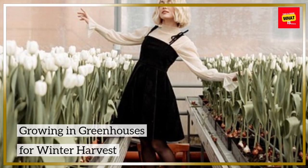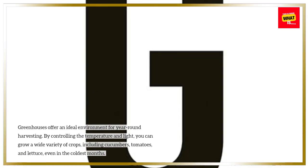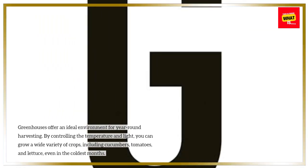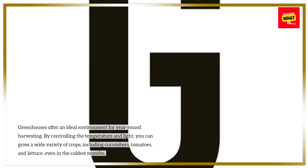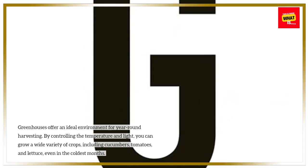Growing in greenhouses for winter harvest. Greenhouses offer an ideal environment for year-round harvesting. By controlling the temperature and light, you can grow a wide variety of crops, including cucumbers, tomatoes, and lettuce, even in the coldest months.